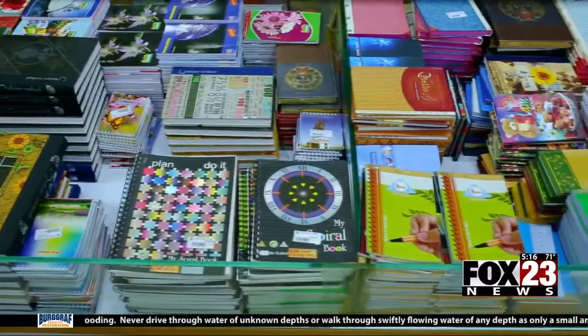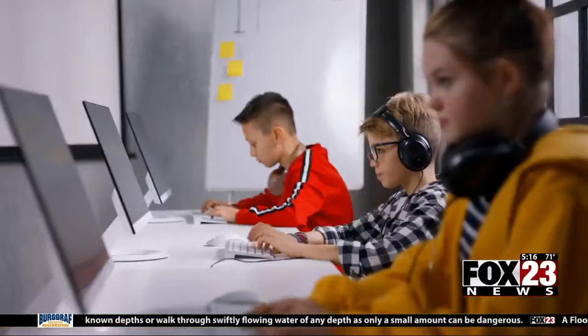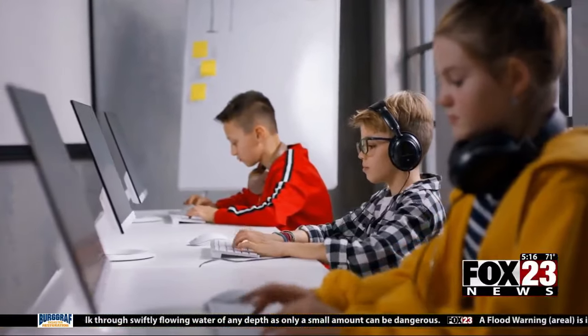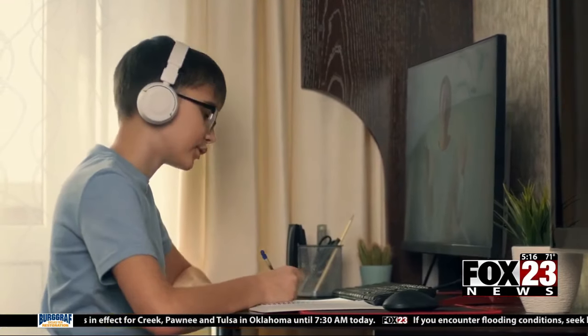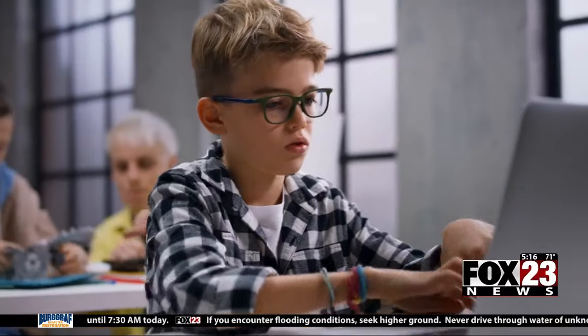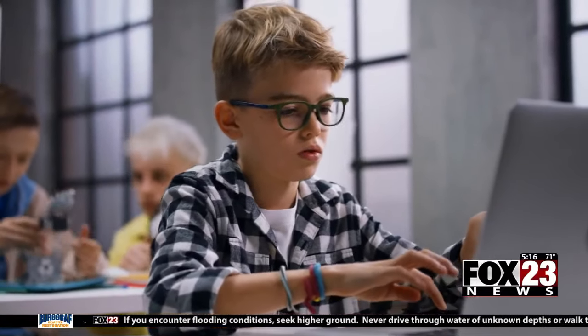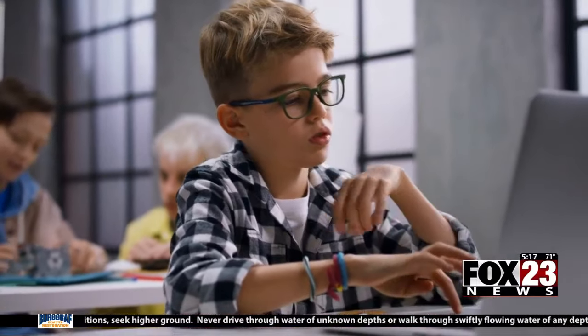When it comes to buying big ticket items — technology like calculators, computers, or headphones — make sure you check with the school to ensure the technology is going to meet their needs. The last thing you want to do is get a computer that is not going to be able to write essays or do the things the student needs to do. Make sure the computer has the right capabilities, enough memory, and the right applications before you send your student off.